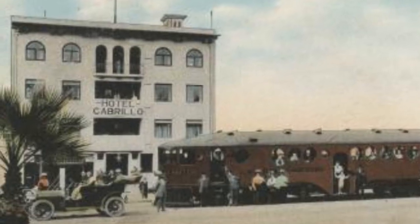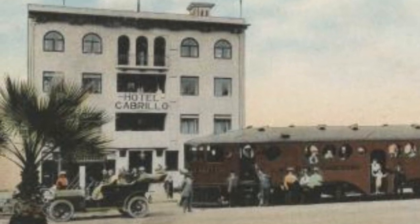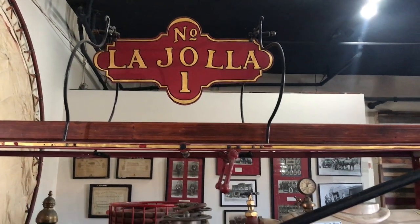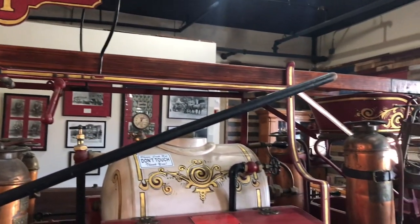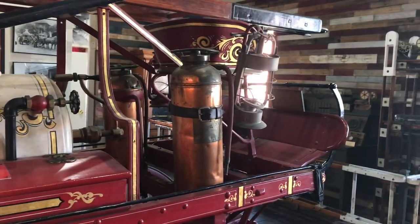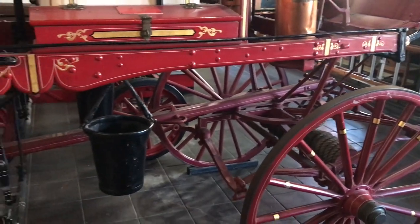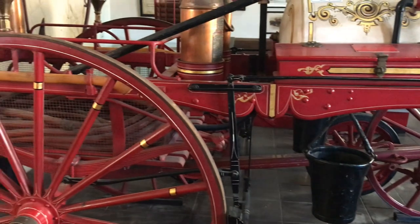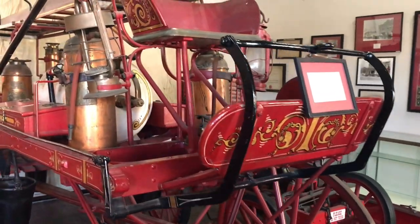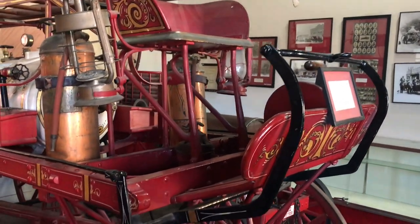In 1907, the owner of the largest building in town, the Cabrillo Hotel in La Jolla, requested protection from fires. La Jolla Number One is the fire rig that was put together and pulled by hand by the volunteer fire crew. If they came across a horse-drawn carriage, they had the option of hitching up the horse to bring the fire rig to the fire. Until 1913, this chemical rig was the only fire protection La Jolla had.